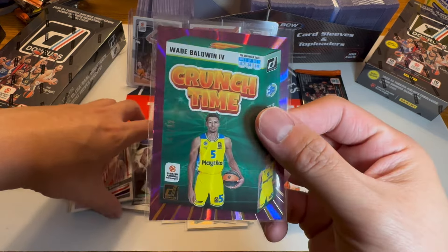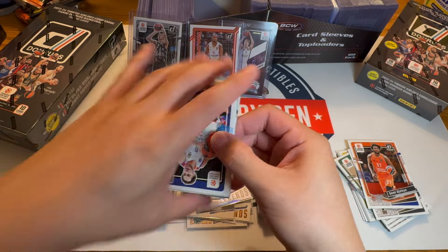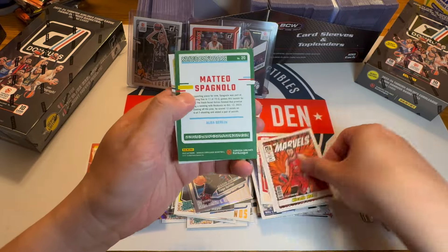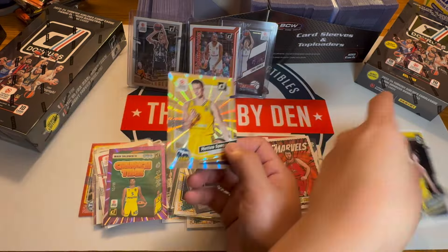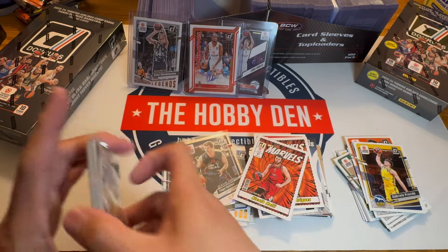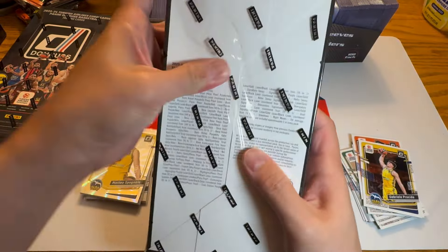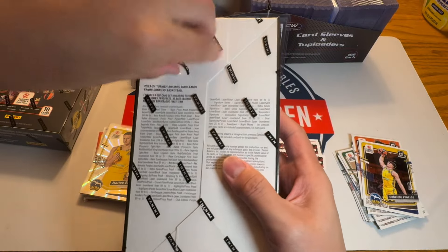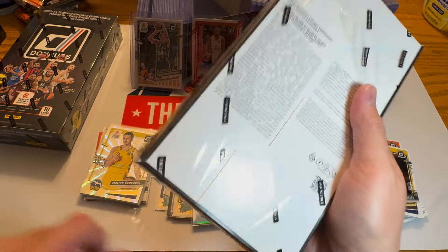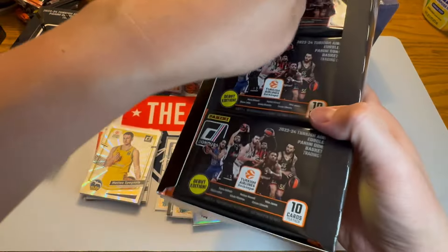Last hobby pack. Shane Larkin, Jabari, Nico Mele, Matteo Spagnuolo numbered to 149. Nine numbered — not too bad for a hobby box. Got one Wimby and a Luka Gold. The downtown hits are one per case, looks to be 18 boxes per case. Just got to hope for that one out of 18 boxes. But if you pull that Gold Vinyl 1-of-1 Wimby, that's got to be a $10,000 card.